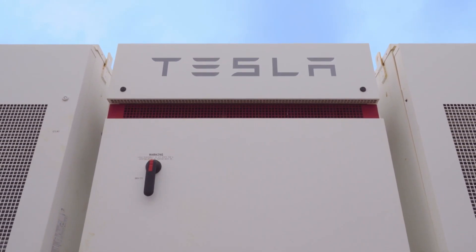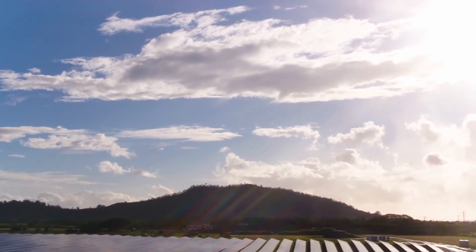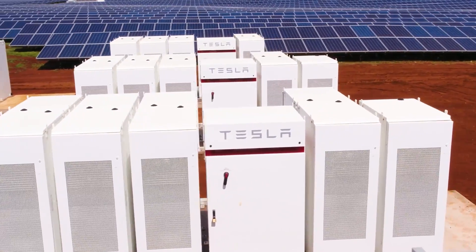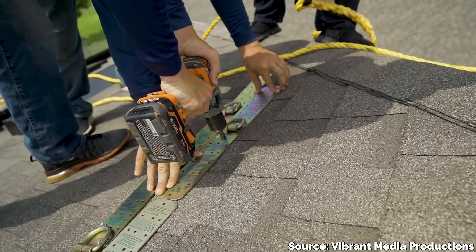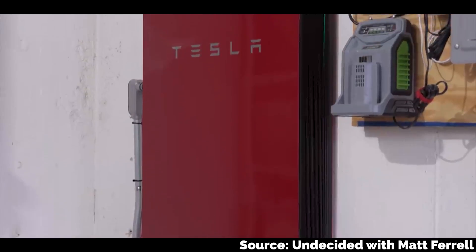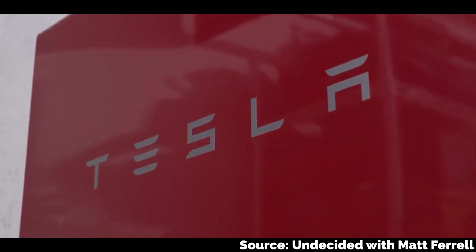The Tesla solar ecosystem is basically your ticket to a steady supply of free, sustainable energy. It's freedom from the public electricity grid and even a lifeline in the face of a natural disaster. Today we are talking about the Tesla solar roof and powerwall system and why this is easily one of the best decisions you can make for your home.